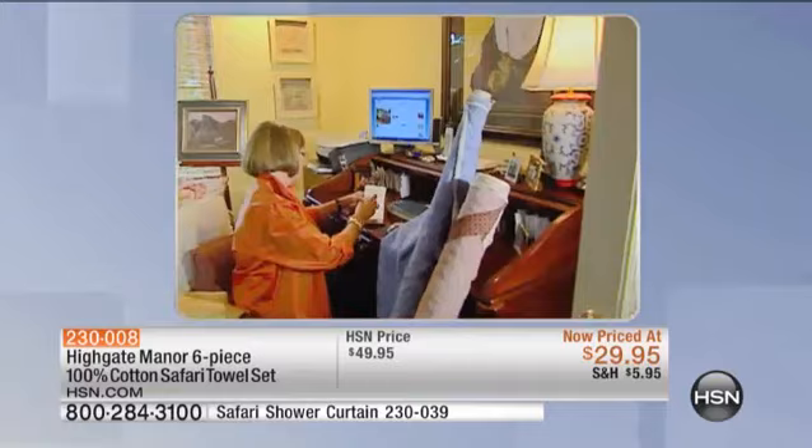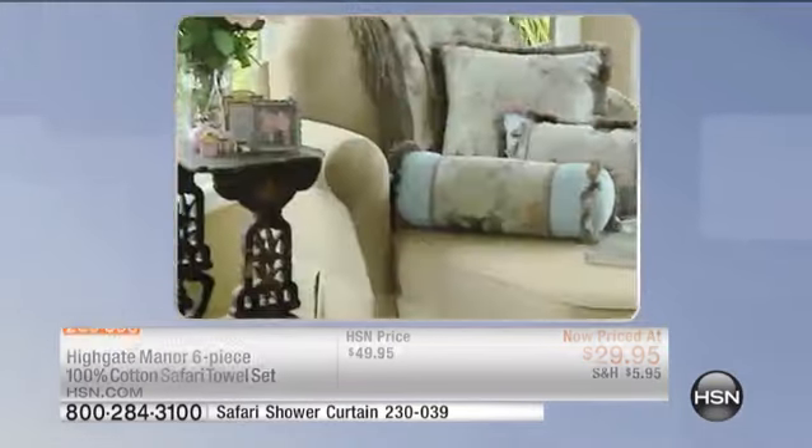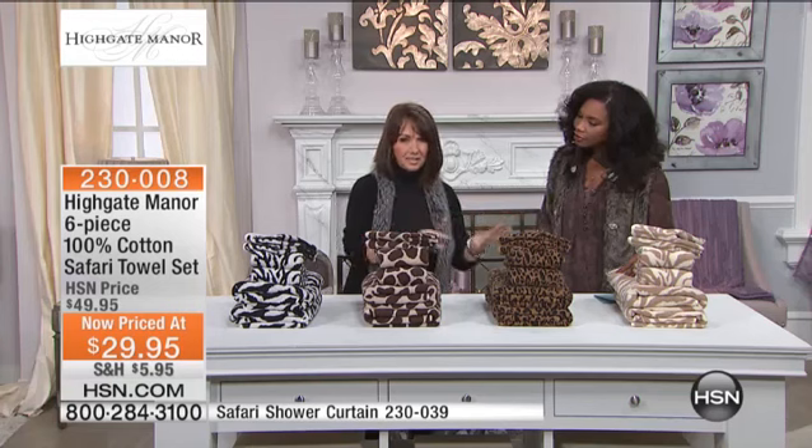Thank you so much, it's good to be here. One of my favorite items. I absolutely love these because not only are they beautiful, they're an essential, they're a necessity. You have seen these looks in the department stores, and I know that you have seen them where you buy one bath towel for the price of our entire six-piece set.